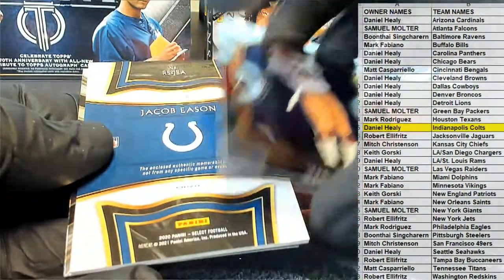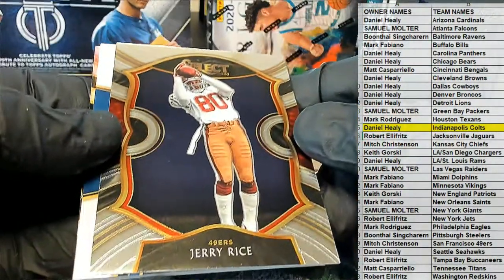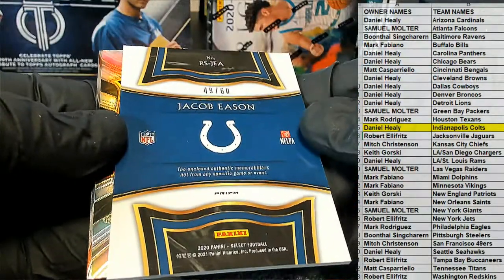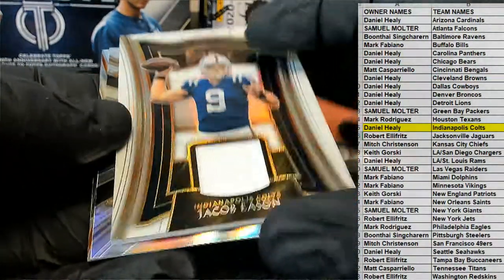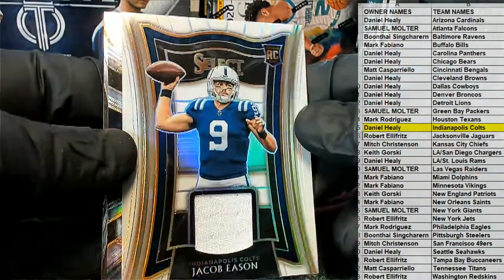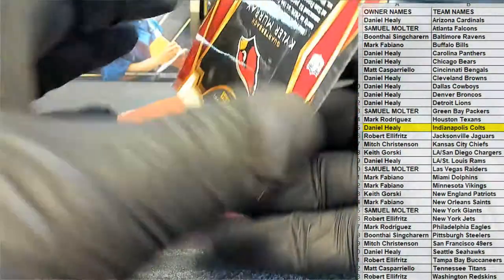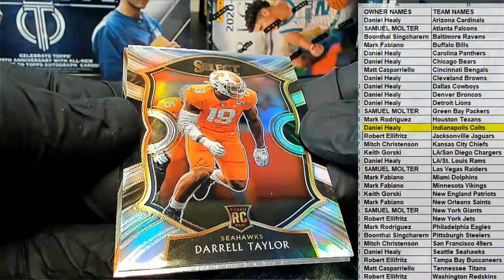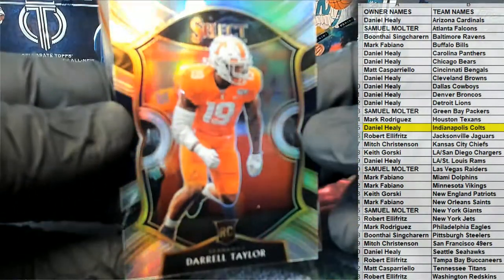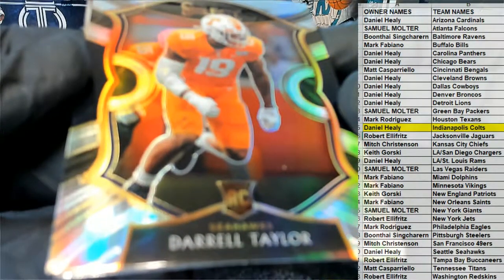Jerry Rice — okay, we'll take it. Jerry Rice concourse — it's an awesome card though. Jacob Eason, 49 of 60 — white napkin relic for the Colts. Taylor, you got the Tennessee uniform too — nice, for the Seahawks, silver. Nice one for the Hawks right there, silver.